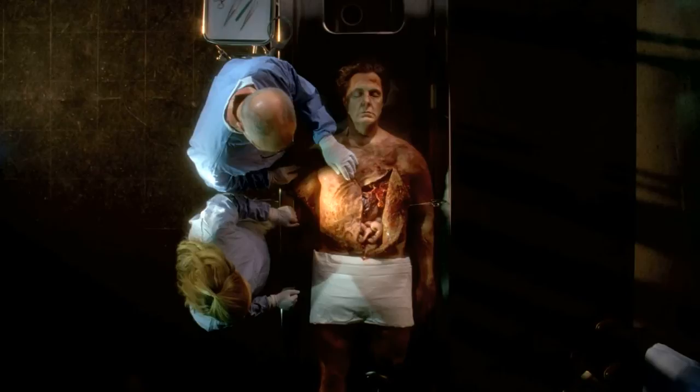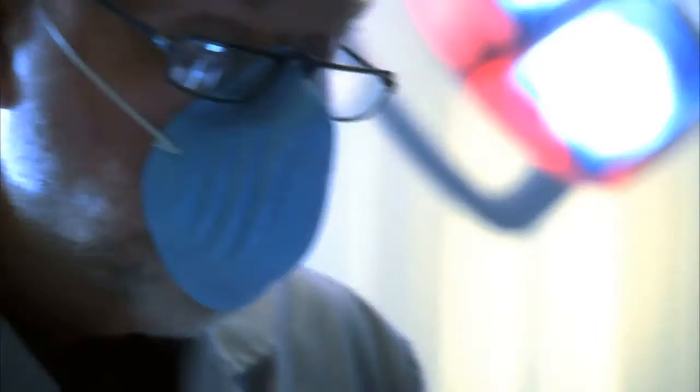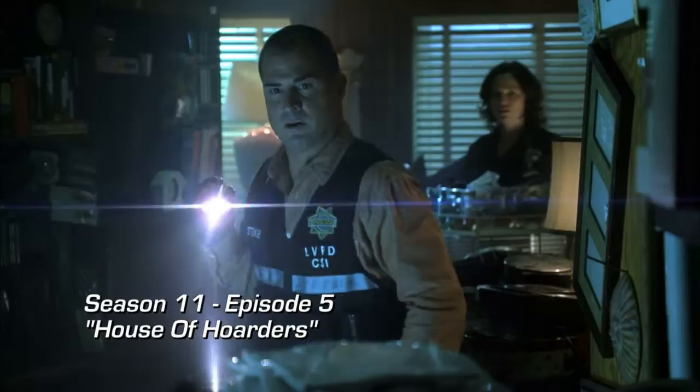Amazing how much damage a big rig can do. Good way to dispose of a body. We have done so much death and destruction to people. One in particular — a girl was killed and she was put in the back of a video game. And then there was another one about hoarders, and of course Nick puts his foot right in the chest of the girl who's been decaying, and that was cool.